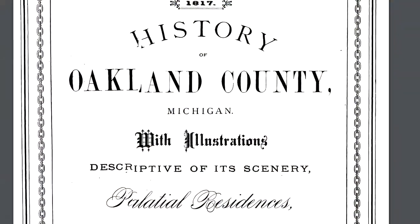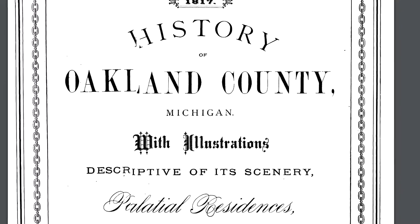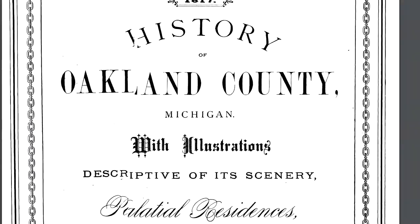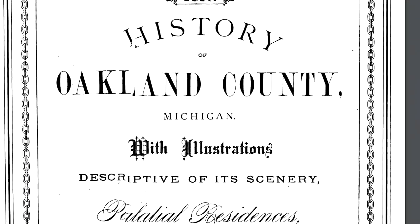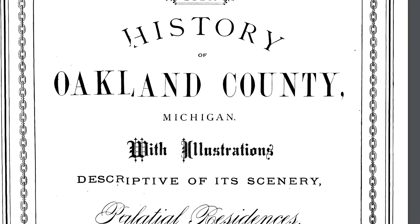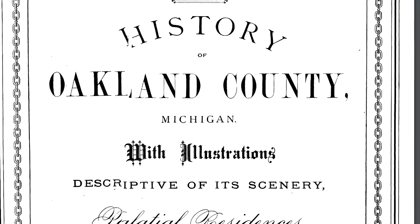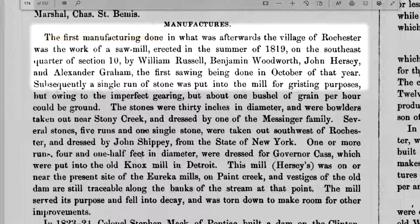First information source for our journey is the History of Oakland County with Illustrations from 1877. This book, which played a role in the episode on the Barnes paper mill fire, contains a fairly exhaustive list of all the early mills. While it sometimes contains information about the location of the mill, it generally does not provide any sort of physical description. That being said, let us take a look at what it has to say about the first mill.